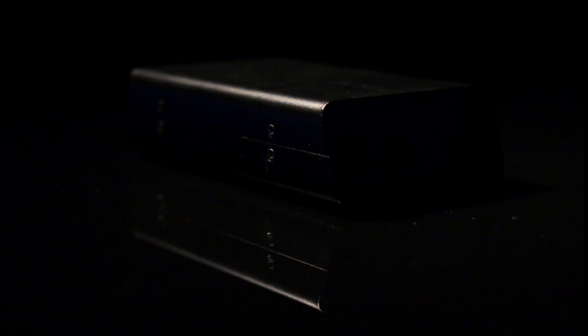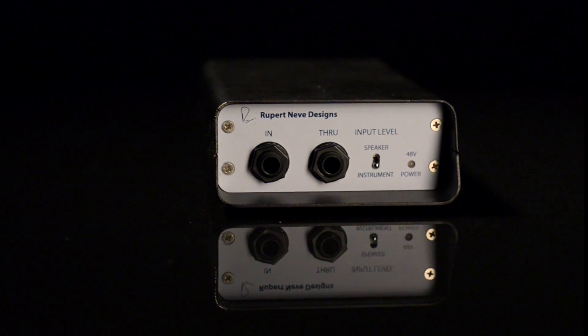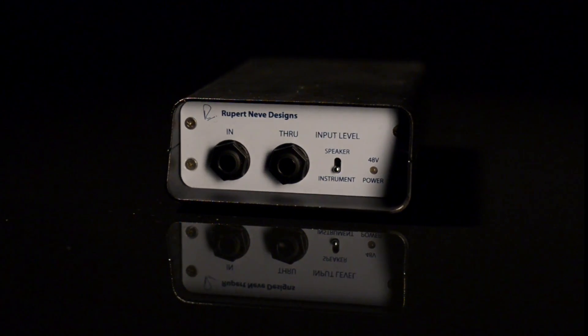Frustrated with the lack of performance from available DIs, Rupert and Eve set out to design a new direct interface that conveys the undiminished tone and vitality of the source instrument, while balancing and isolating the original signal.